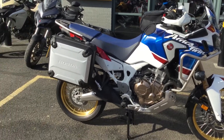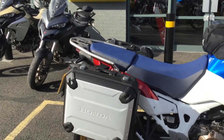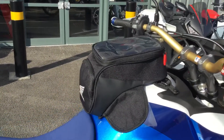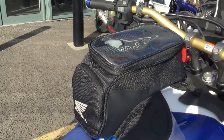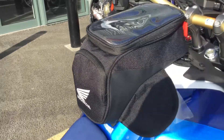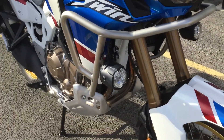Straight away you can see we've added the Honda panniers, ideal for touring, and we've also added the tank bag. Come around the front of the bike as well.